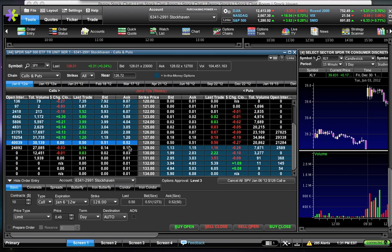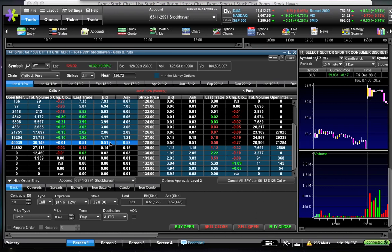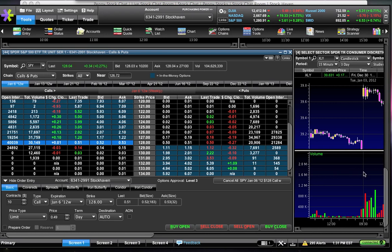Right now, you can pay 50 cents in premium, which is factoring in about a 0.4% rise in SPY from where it's at right now. But expiration is tomorrow, so you need SPY to get above $128.50 as soon as possible — and that's just to break even. In order to really make money, you need to see SPY get up to $129 or so.